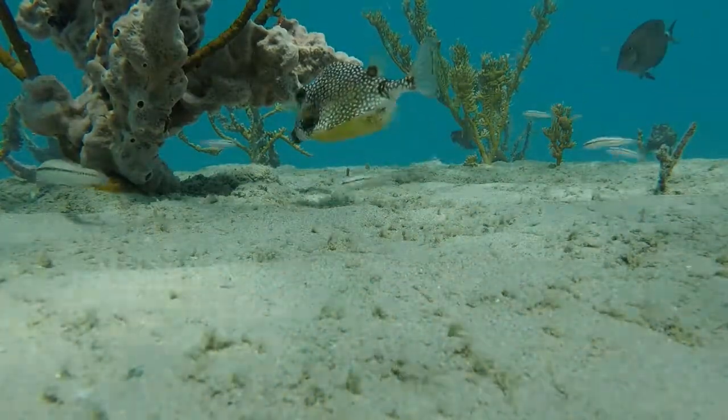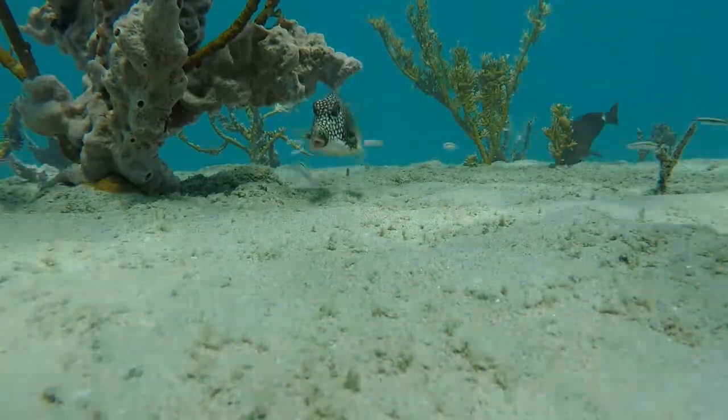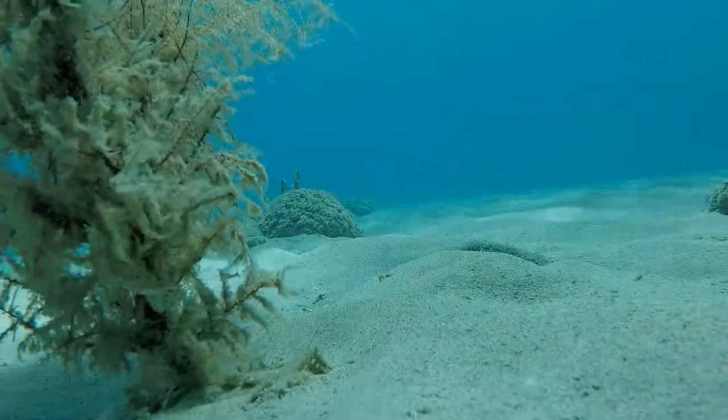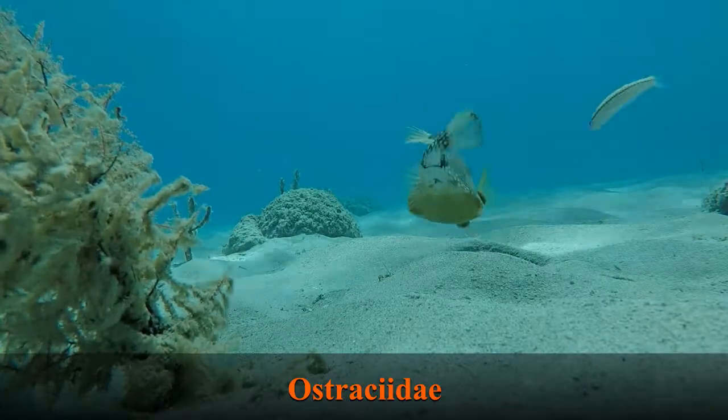Hey friends, welcome back! This week we are taking a look at the smooth trunkfish, Lactophrys triqueter, a species from the boxfish family Ostracidae.